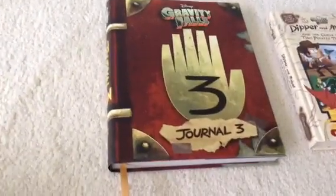Hi, this is Arja. You can see that I have the Gravity Falls Journal 3. It's an official replica of it, and also the Dipper and Mabel and the Curse of the Time Pirate's Treasure book.